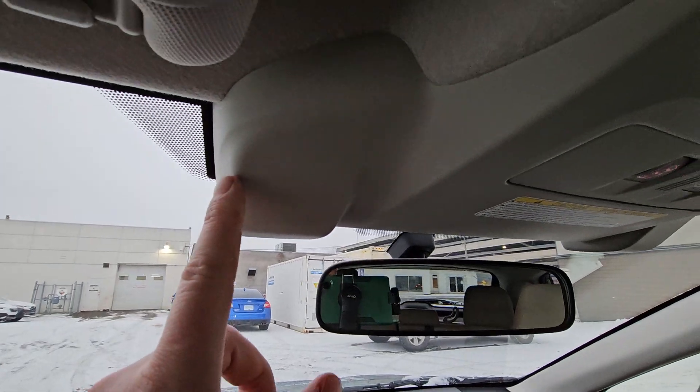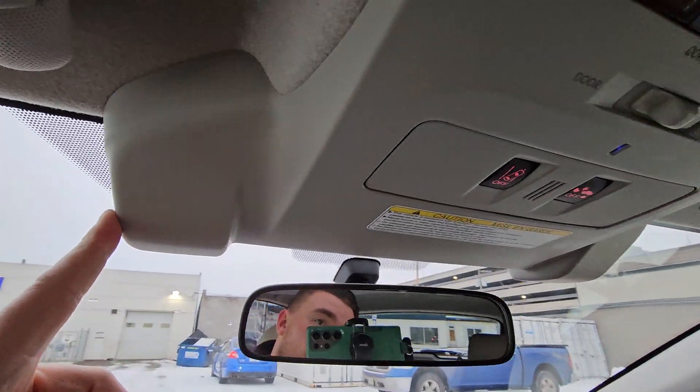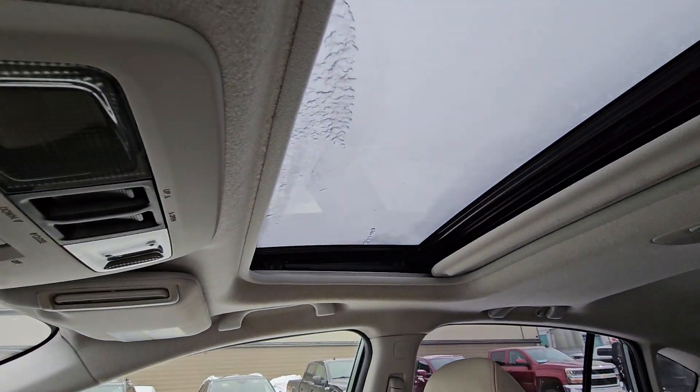We do have the EyeSight cameras in here — they provide automatic emergency braking, adaptive cruise, and lane centering, controlled from the buttons on either side. We've also got map lights and a tilt-and-slide sunroof.